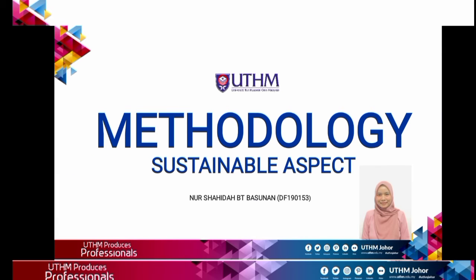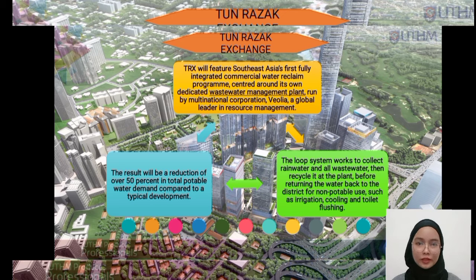My name is Noor Shahidah Binti Basunan and today I would like to talk about the methodology under sustainable aspects. For the example in Malaysia, we have Tun Razak Exchange. TRX has their own dedicated wastewater management plan. The loop system works to collect rainwater and reuse water, then recycle it at the plant before returning the water back to the district for non-potable use such as irrigation and toilet flushing.